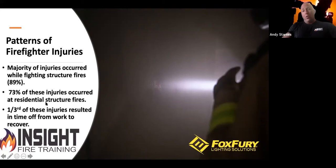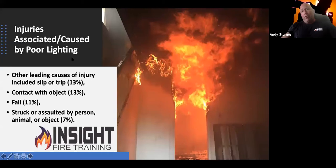One-third of these injuries resulted in time off from work to recover. If COVID-19 has taught us anything, time off from work is a big deal to your family if you depend on more than one salary. We can prevent a lot of this just by putting proper lighting in place. Slip, trip, or fall accounts for 13% of injuries. Being struck or assaulted by a person, animal, or object — think about how valuable it would be to see that danger coming with proper panoramic or focused lighting.